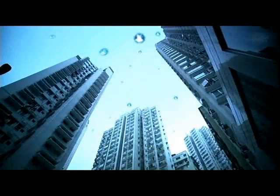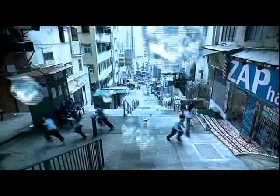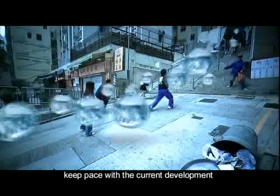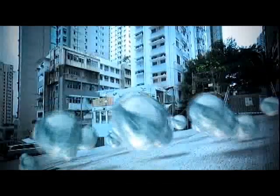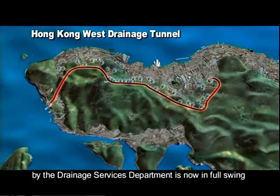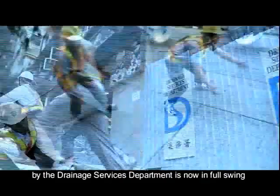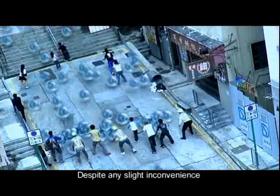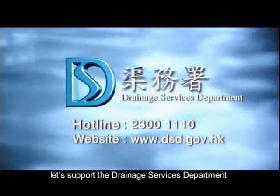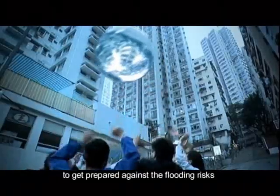Hong Kong Island has been undergoing rapid development. The existing drainage system can no longer keep pace with current development. To alleviate flooding risks, construction of the Hong Kong West Drainage Tunnel by the Drainage Services Department is now in full swing. Despite any slight inconvenience, let's support the Drainage Services Department to get prepared against the flooding risks.